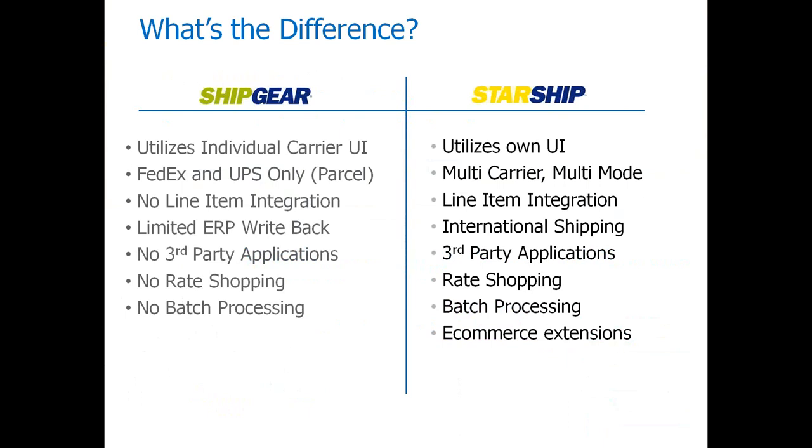With ShipGear there is no third-party application integration, so if you're looking for EDI or warehouse management solution integration, that's not possible. There is also no rate shopping and no batch processing. With Starship, most of these limitations are addressed. We can do rate shopping right from Starship or right from sales order entry — we add a rate shop button so customer service reps can see live rating for your carriers at time of order.